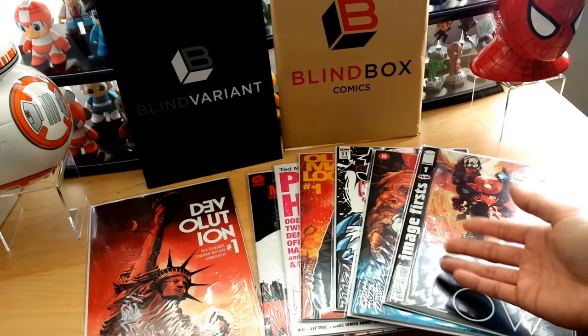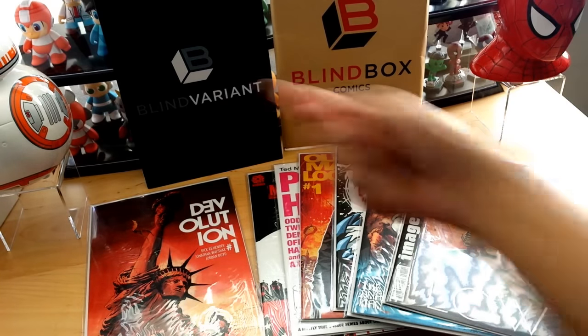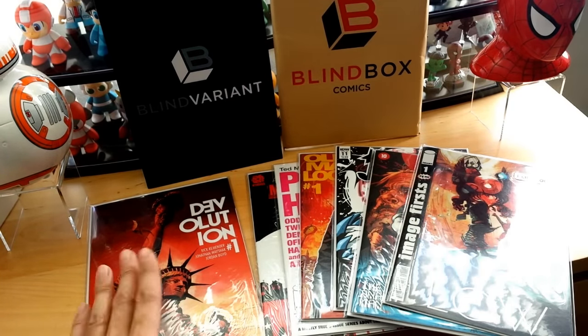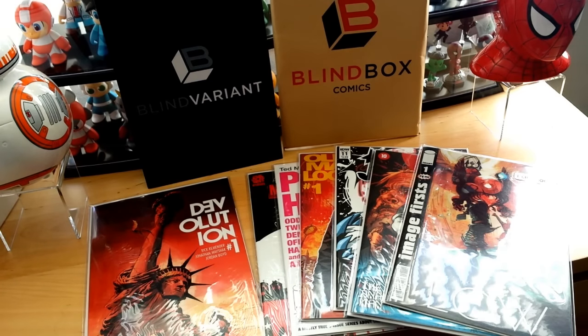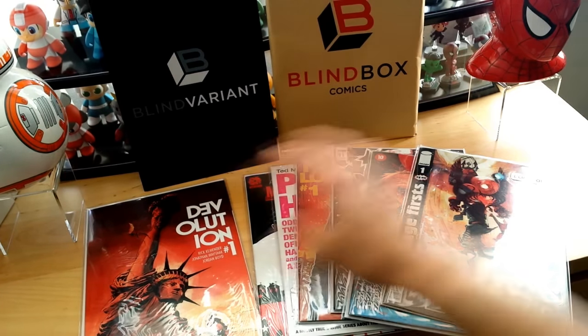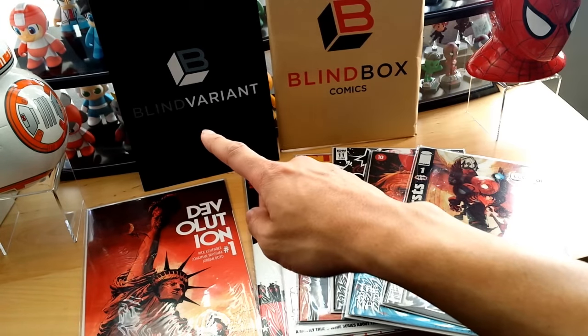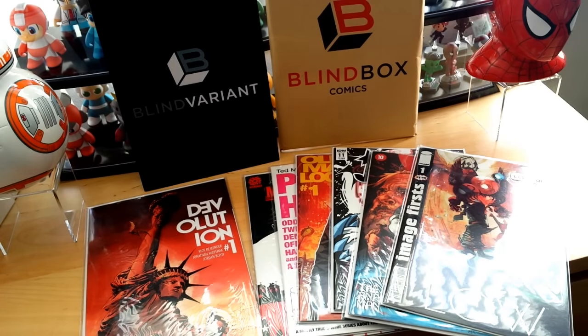Alright guys, check it out — this is everything I got. I got six comic books instead of five in the regular blind box subscription, plus the blind box variant of Devolution number one, which is really cool. Their variants range from about $10 to $16, and modern comic books go for retail price. Altogether this whole package is worth about $32, and the monthly subscription for this specific package with the blind box variant and five comics is $27.99 — so you're definitely getting your money's worth.